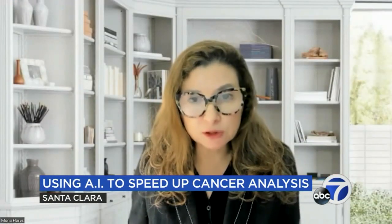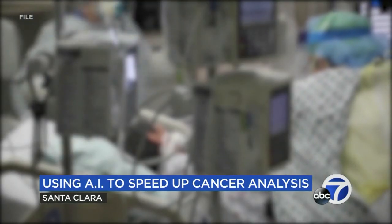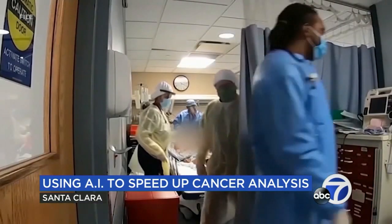Now with this technology, they're able to do this right there in the operating room in three minutes or less. That is a game changer for clinical care, for taking care of these patients.